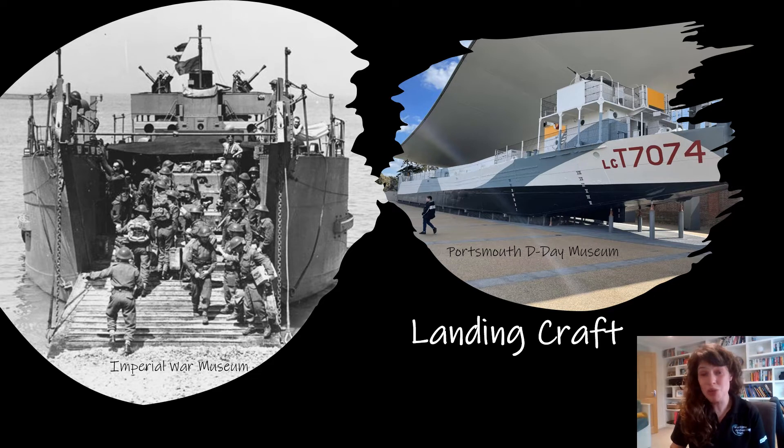If you'd like to see one in person, the Portsmouth D-Day Museum have recently renovated an LCT — a landing craft tank — which you can see in the picture here. And very similarly to how the Red Sands forts were converted into a pirate radio station, this was also used as a nightclub. Landing craft were used to transport equipment, troops, and automobiles from the southern English coast over to Normandy as part of Operation Neptune, which was the naval phase of the overall Operation Overlord — the codename for the Allied invasion of Europe.